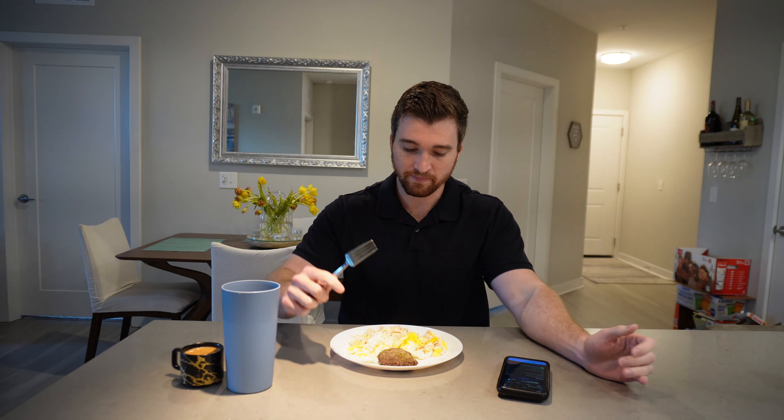Hey guys, on to my first meal for today — it's lunchtime, about 12:30. I definitely skipped breakfast and pushed my meals to be a little closer together and later in the day. I haven't done a workout yet — I slept in a little — and I'm going to be working out after work today. I wanted more of a filling meal.